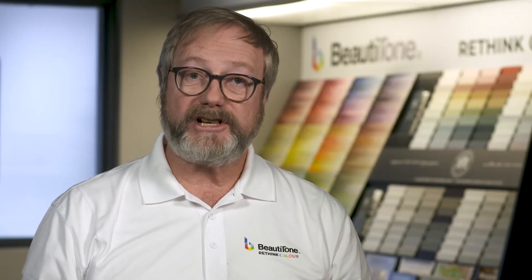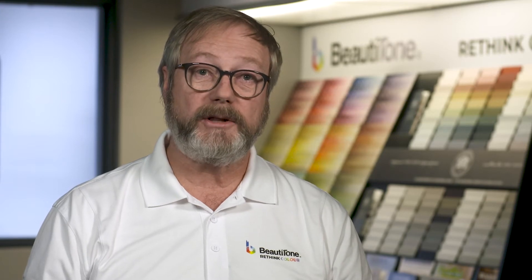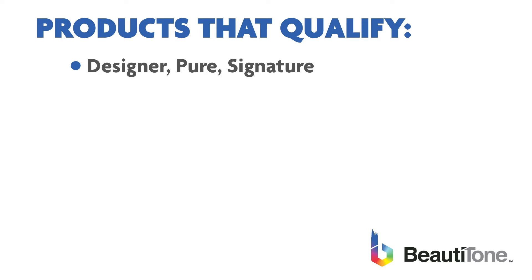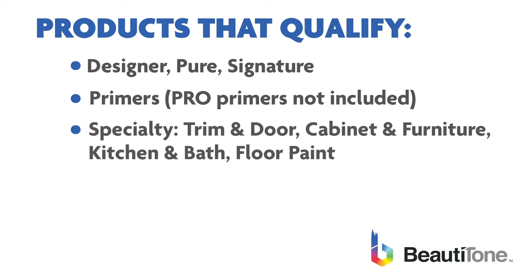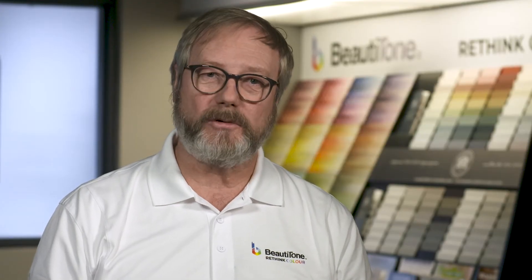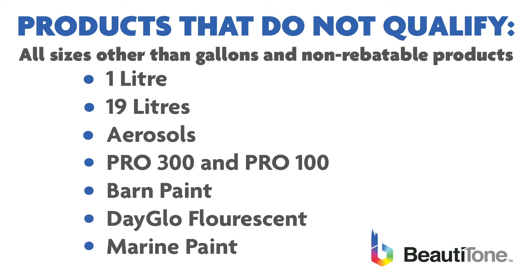There are very few restrictions; most of the Beauty Tone Burford made product is on the program. Products that qualify include only the one gallon size of Designer, Pure and Signature, primers (pro primers not included), specialty paint including trim and door, cabinet and furniture, kitchen and bath and floor paint, rust coat, and Wood Shield and Wood Shield Best. A better way to look at it is what doesn't qualify — and it's those products that are not rebateable in sizes other than gallons.